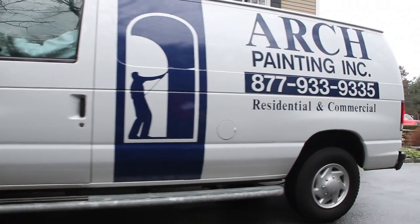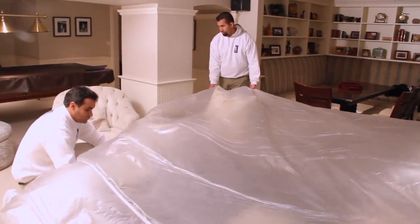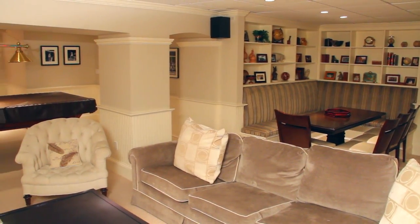Our residential paint services are truly full circle. We will move and protect your furniture, flooring, and plants before we start painting, and we will always put everything back the way we found it when we are finished.